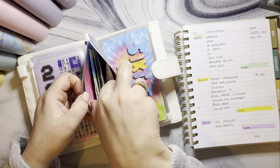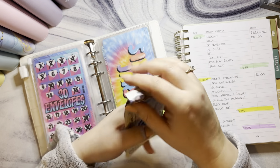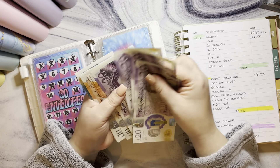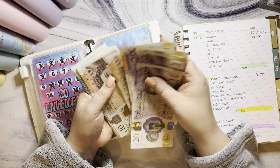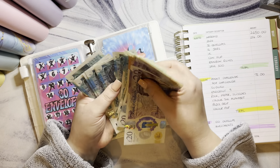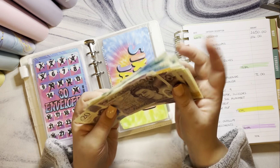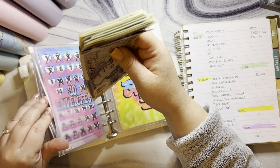Counting through the £30 envelope: 20, 40, 60, 80, 91, 10, 20, 25, 30, 35, 40, 45, 50, 55, 60, 65, 70, 75 — that's £175 in there.